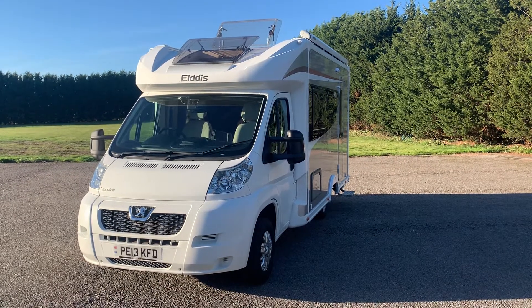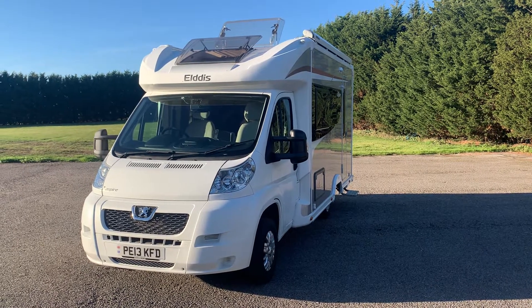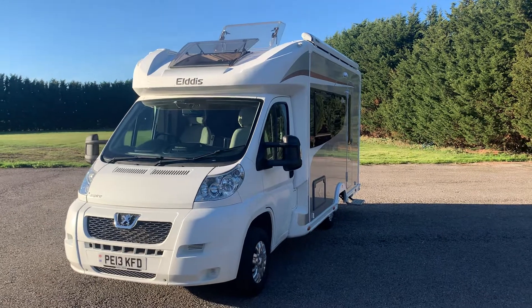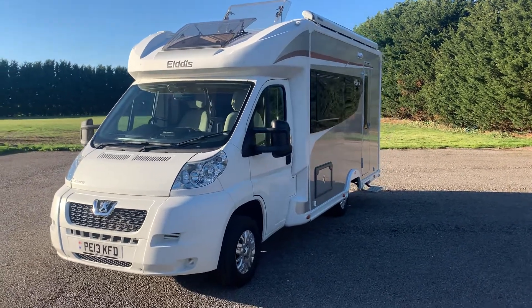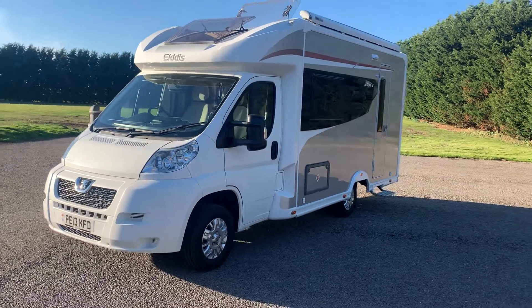Hello there, it's Lance from Wellsbridge Motorhomes. Today we have a 2013 Peugeot Boxer Elddis Aspire 215, and this does have a 2.2 turbo diesel engine with a six-speed gearbox.